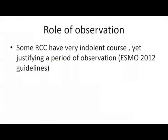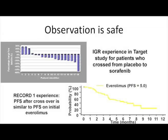The third point is observation. What we put in the ESMO 2012 guidelines is that some kidney cancers have a very indolent course of disease, which justifies a period of observation. We have data from prospective trials — the TARGET trial showed that even when we delay sorafenib, tumor shrinkage and PFS remain equivalent. The RECORD-1 trial similarly showed that PFS in placebo patients who cross over to the drug is exactly similar.